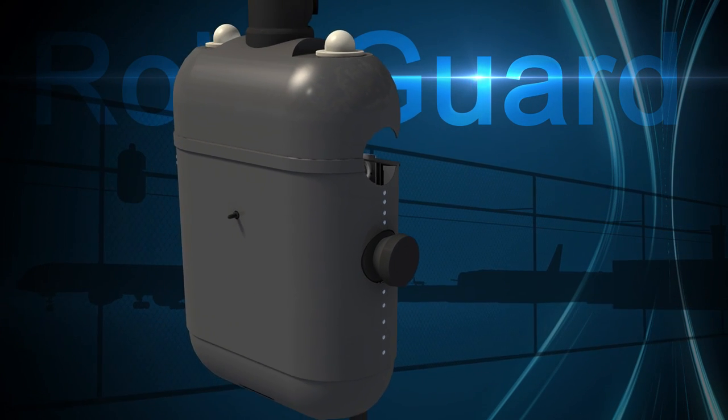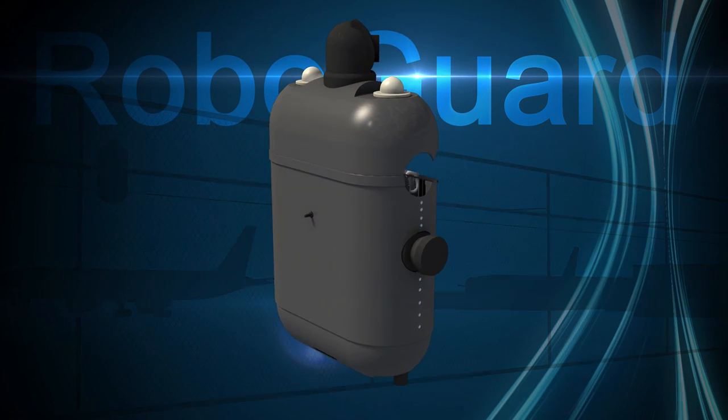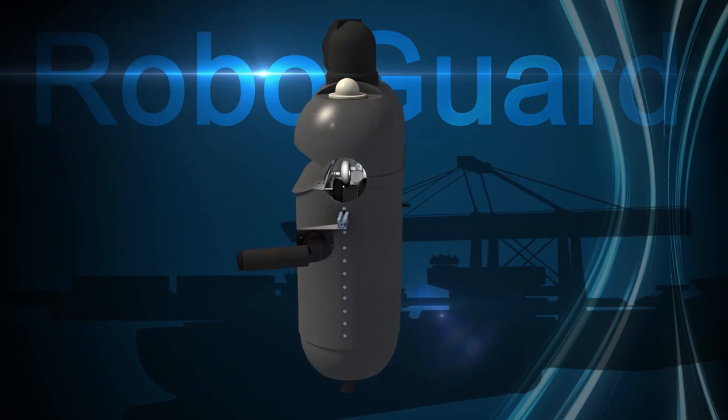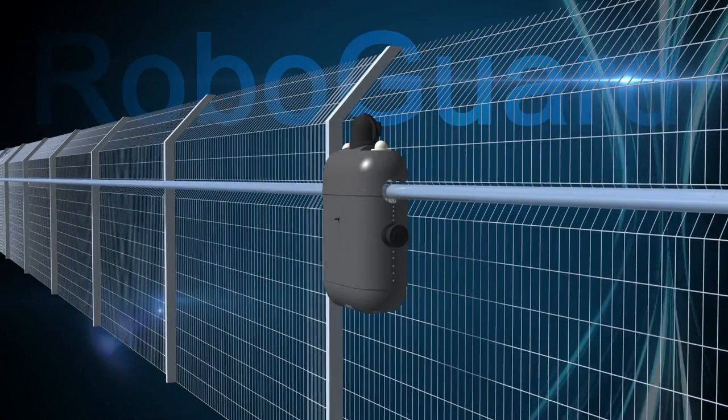RoboGuard is an agile surveillance robot that travels on a monorail, constantly patrolling along a secured fence to ensure perimeter integrity. It can also respond promptly to intrusion alerts.